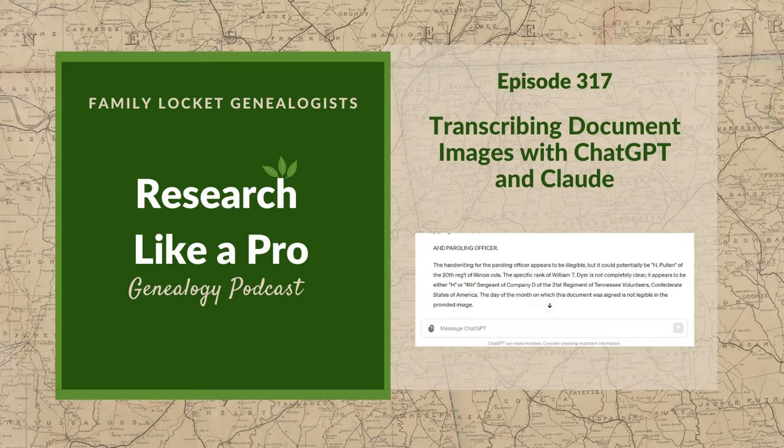This is Research Like a Pro, Episode 317: Transcribing Document Images with ChatGPT and Claude. Welcome to Research Like a Pro, a genealogy podcast about taking your research to the next level, hosted by Nicole Dyer and Diana Elder, accredited genealogist professional.